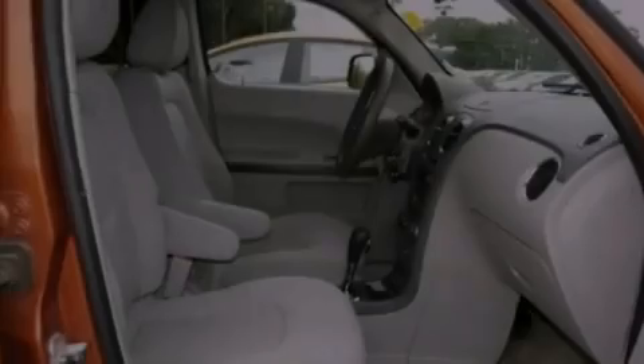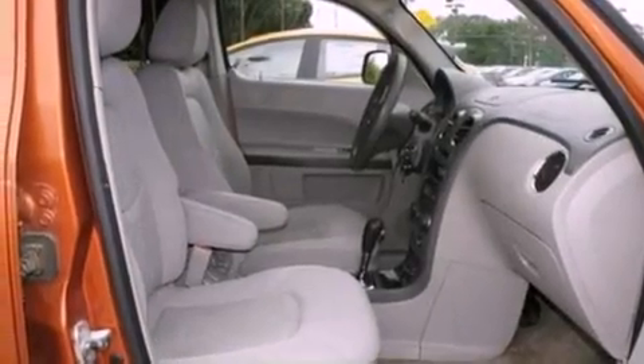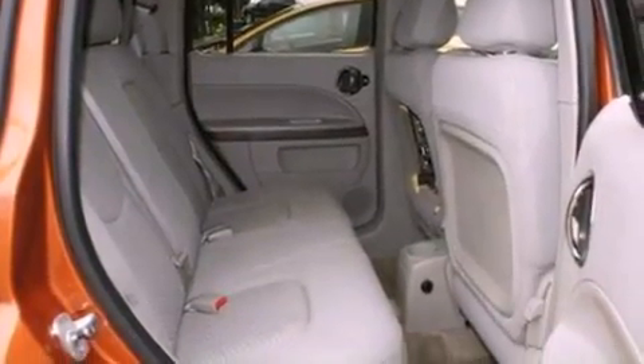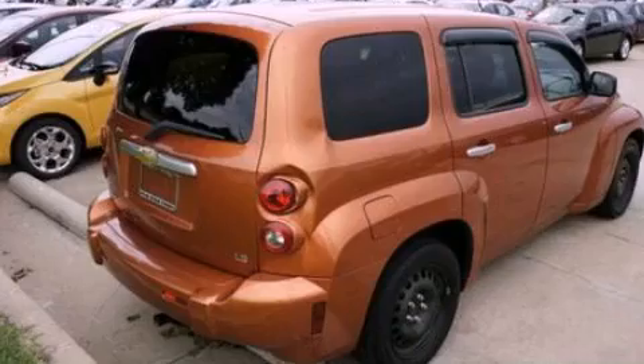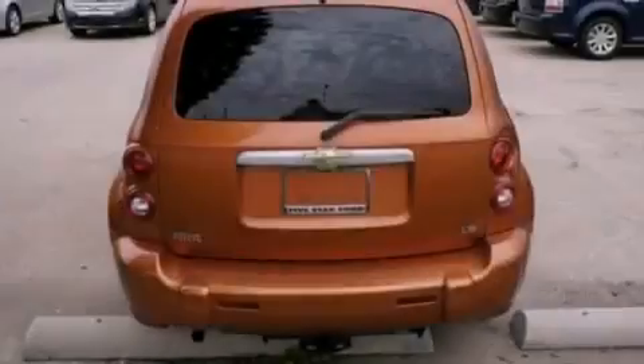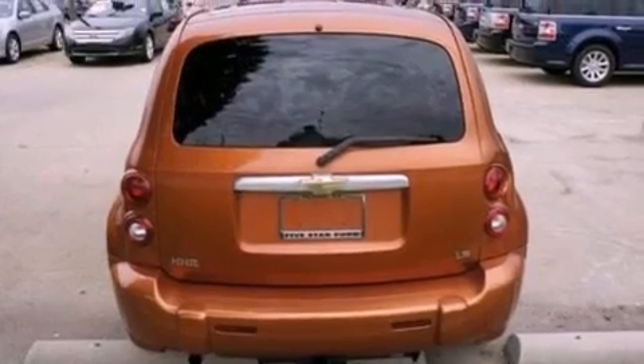All of the following features are included: a split folding rear seat, cruise control, full power accessories, a six-speaker audio system, an independent rear suspension, a security system, a passenger side vanity mirror, dusk sensing headlights, a rear window defroster, and air conditioning.